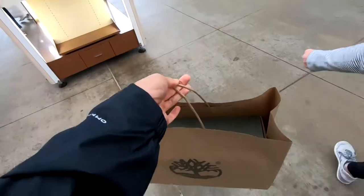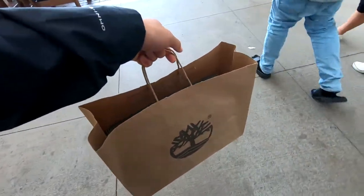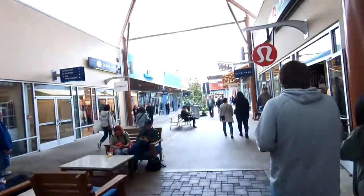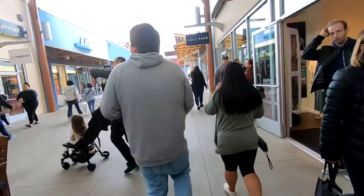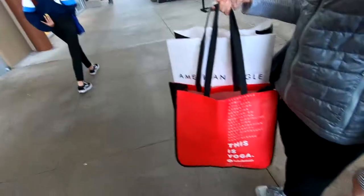Got some new waterproof shoes for work and going out. I don't think I've ever had a pair like this before. There's a blue one already. Got some little mangoes too.